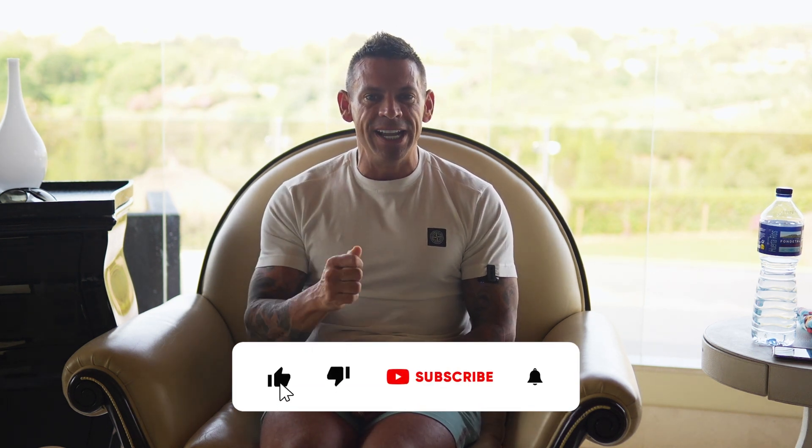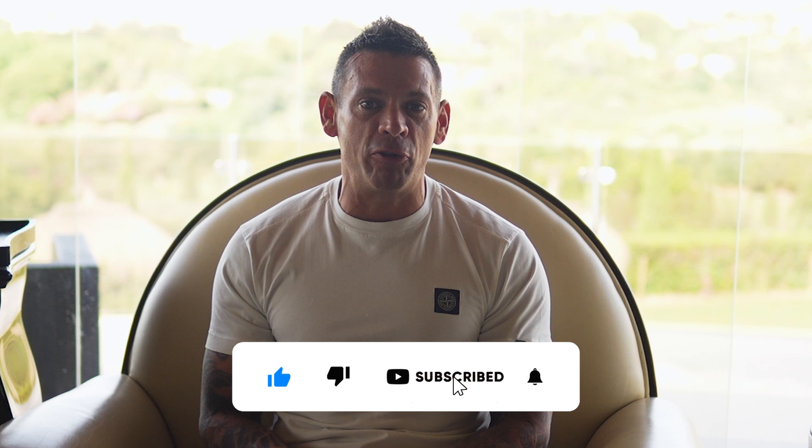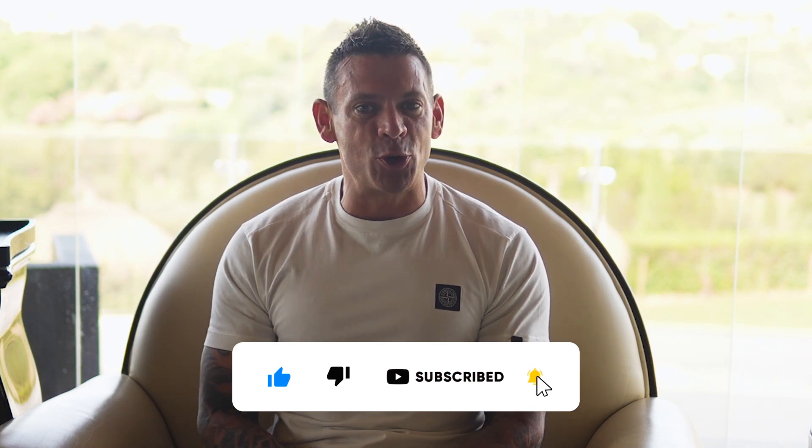Hey, if you're new to this channel, make sure you smash the subscribe button, give me a like, and of course feel free to leave me any questions or comments below.